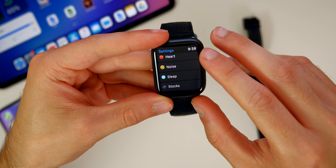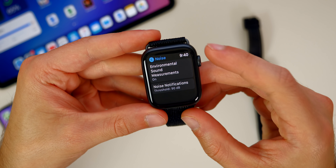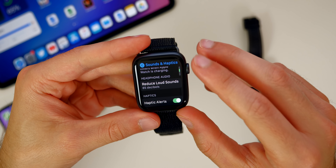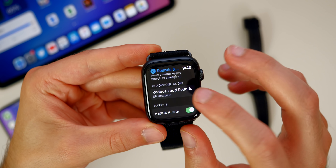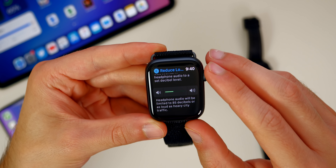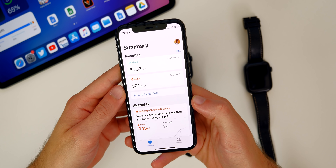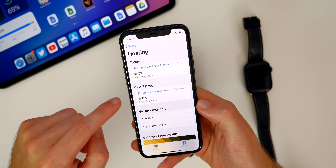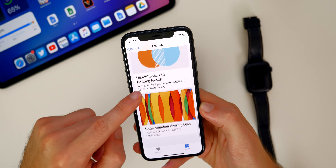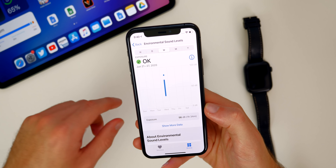Speaking of health, we also have noise health in watchOS 7 and iOS 14. We have environmental sound measurements already there in watchOS 6. But if we go to Sounds & Haptics and scroll down, we have Reduce Loud Sounds. Tapping on that, you can set the decibel level — it says headphone audio will be limited to 85 decibels, or as loud as heavy city traffic. In the Health application on your iPhone, you can see your headphone audio levels and environmental sound levels with graphs to make sure you're not damaging your hearing.